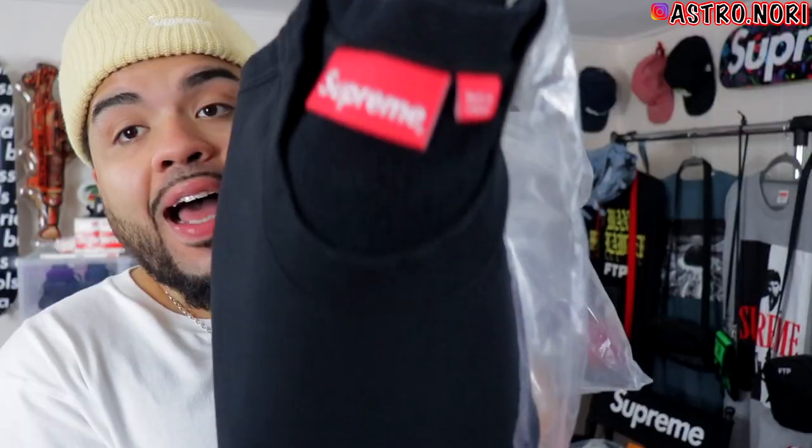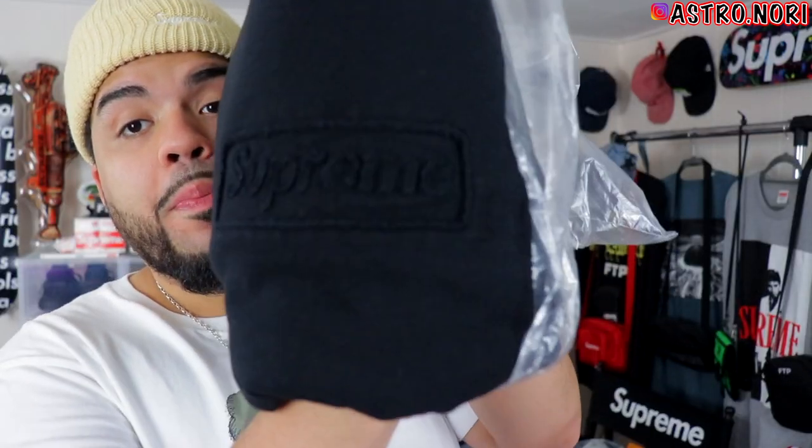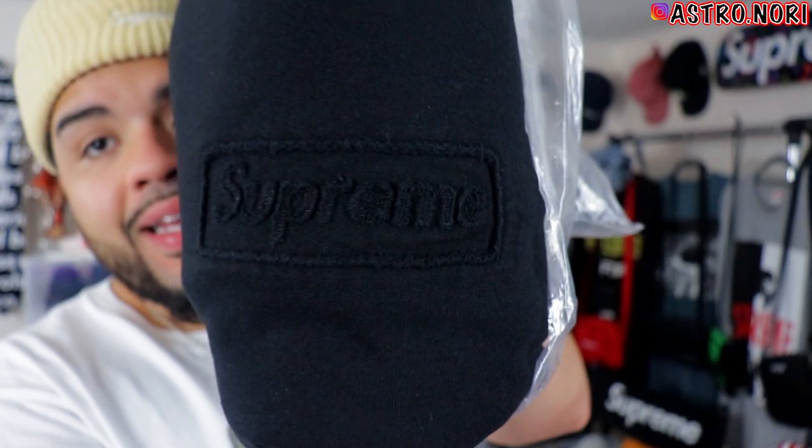We managed to get the cutoff logo crewneck in the black colorway. Honestly, I don't even know if I'll end up wearing this — I love subtle pieces and I love Supreme, but maybe if this was a hoodie I would have kept it. It's nothing too special, though I feel like down the line that piece might go up.